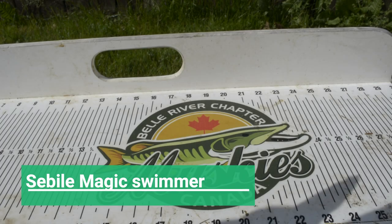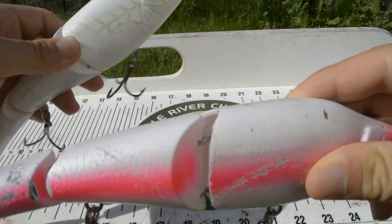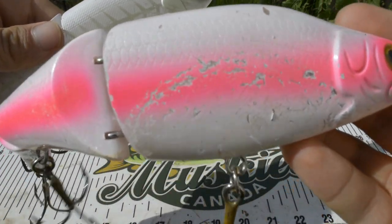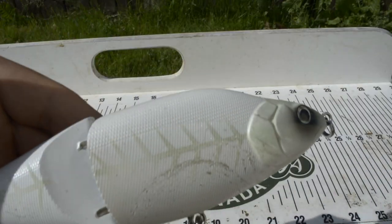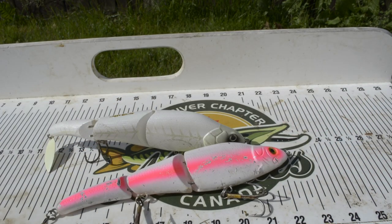Number one, we're going to start with Sabeel's Magic Swimmer. You can just see how many teeth marks are on these baits — they're just shredded. These baits have caught me easily over 30 fish last year. I mainly only throw these when I'm fishing shallow waters, maybe 10 to 15 feet. That's where these baits shine, because they don't run very deep — they run very high in the water column. So anywhere you know muskies feed high in the water, these baits are going to be key.